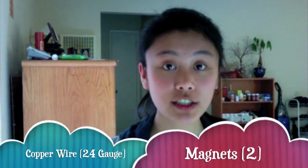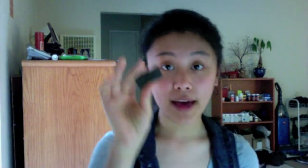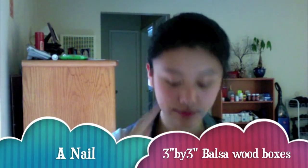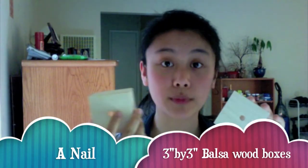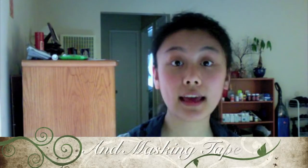This experiment also taught me the simple and advanced concept behind a generator. For my experiment, the materials that I used are 24 gauge copper wire, magnets, a nail, 3 inch by 3 inch wooden boxes made out of balsa wood, and masking tape.